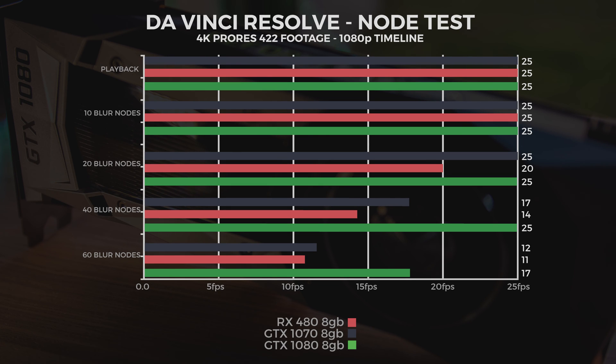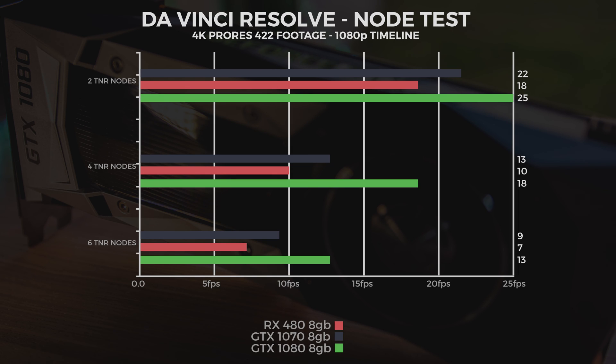In DaVinci Resolve node testing with 4K ProRes footage on a 1080p timeline: the 1080 maintained 25 frames per second all the way up to 40 blur nodes, dropping to 17 fps at 60 blur nodes — by far the most powerful single-card performer right now. In TNR node testing, the 1080 did 25 fps at two TNR nodes, sustained 18 fps at four TNR nodes, and 13 fps at six TNR nodes.